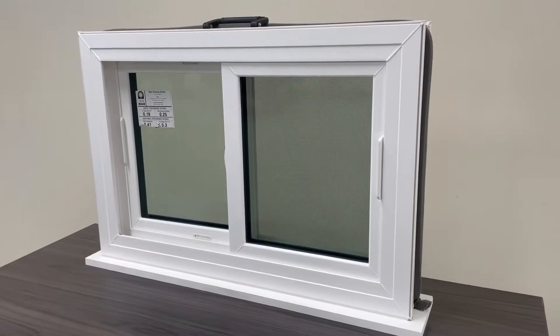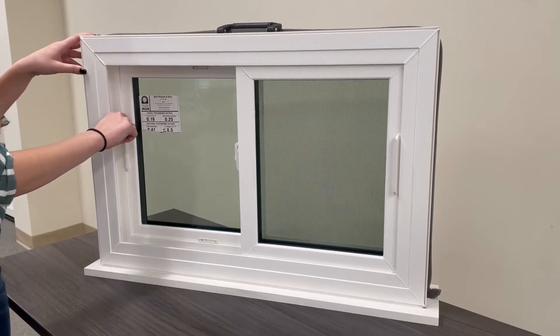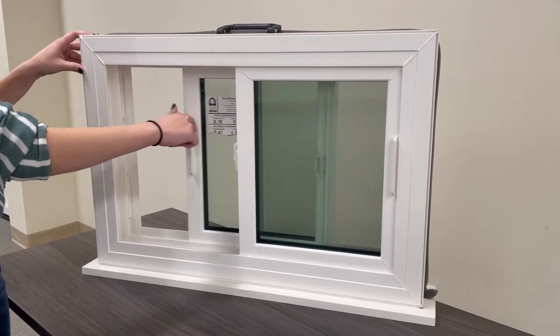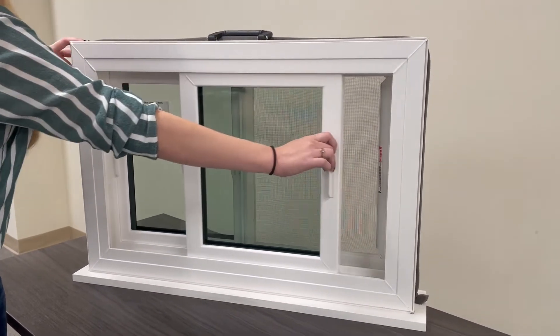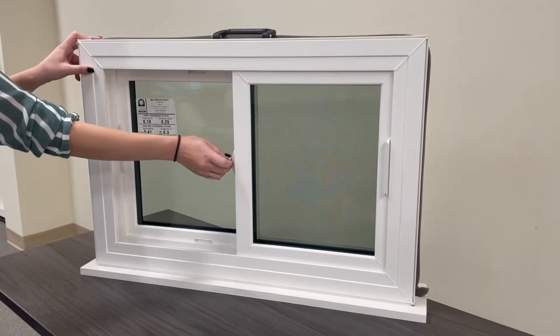The sliding window opens horizontally along the top and bottom track of the window frame. This type of window style is typically seen in smaller modern homes because of its simple use and minimalistic style. Sliding windows are a great fit in basements, sunrooms, or even tight spaces to allow ventilation and can be an alternative to casement windows.